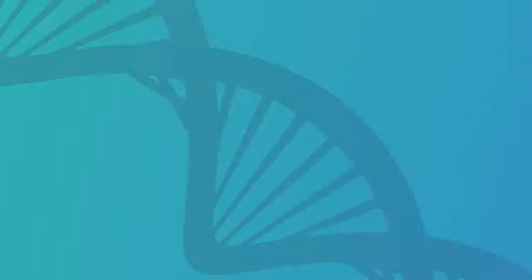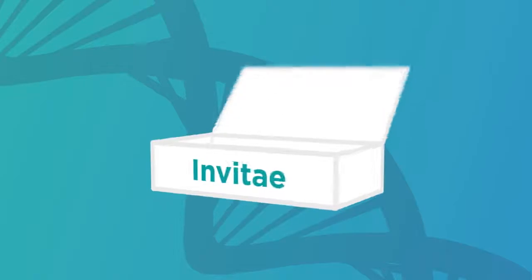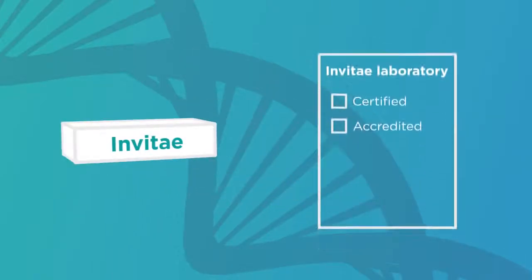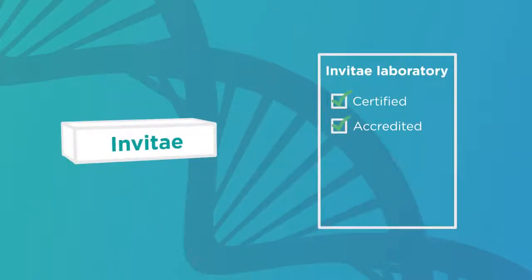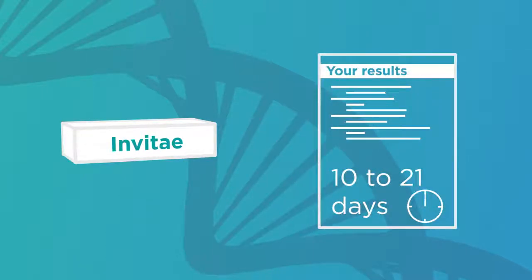Now that you understand more about who should be tested and what is being tested for with proactive genetic testing, you may be wondering how the testing process works. Once an order is placed for your testing, you will submit a DNA sample, either blood or saliva. When your sample arrives at Invitae, we will complete your testing in our certified accredited laboratory, and your results will be returned within 10 to 21 days on average. Support from Invitae is available throughout this process. Our board-certified genetic counselors can answer general questions, as well as provide post-test genetic counseling to patients in the U.S. and Canada at no additional charge.